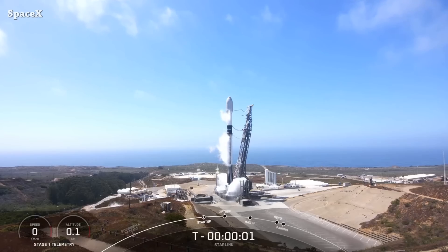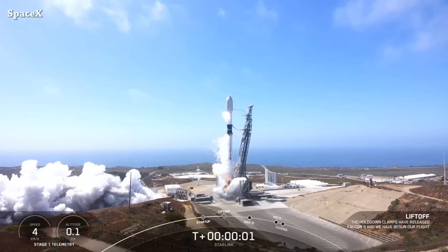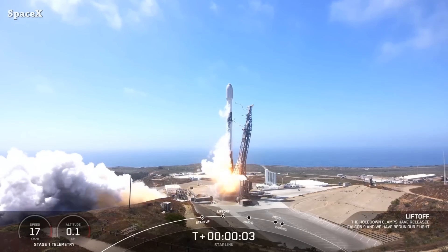Welcome to Starbase Pink. This is your daily space and SpaceX news. A few hours ago, SpaceX launched a Falcon 9 rocket carrying 46 Starlink satellites. This is liftoff of the Falcon 9.